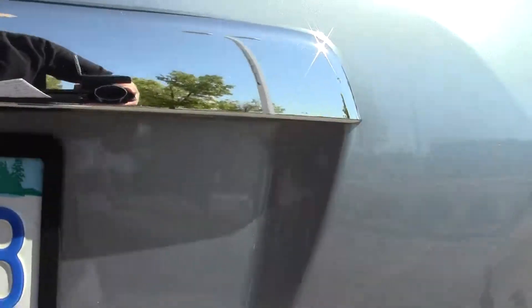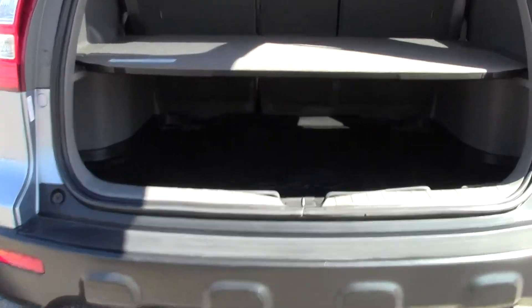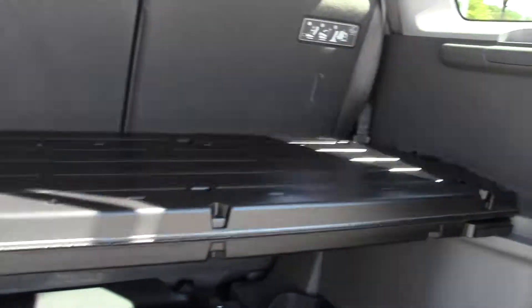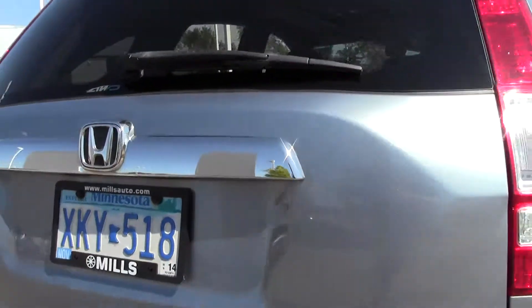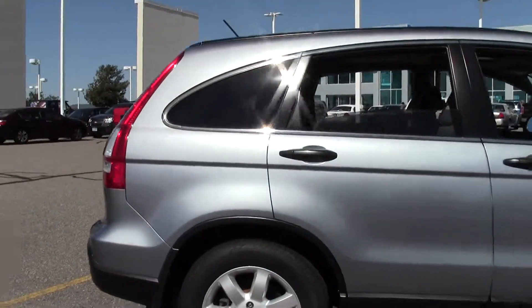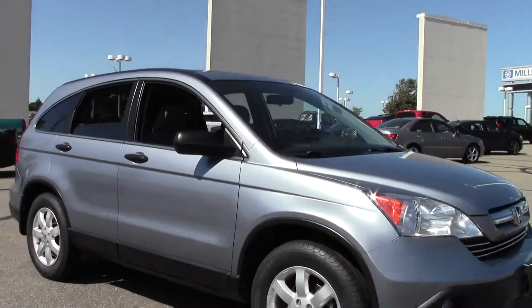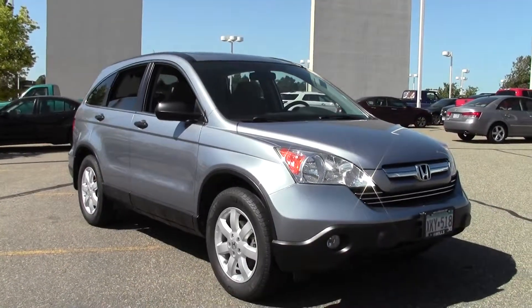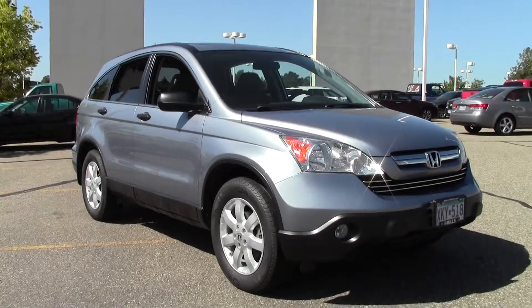Let's take a look at that cargo space — plenty of room there. This secondary shelf does fold up, and there's a rubber liner, with lots of room for groceries and gear. It really is a great family SUV. So there it is: the 2008 Honda CR-V EX, 115,000 miles, 26 mpg highway. If you have any questions, feel free to call us at 866-455-7638 or stop by Mills Ford on Highway 371 in Baxter.